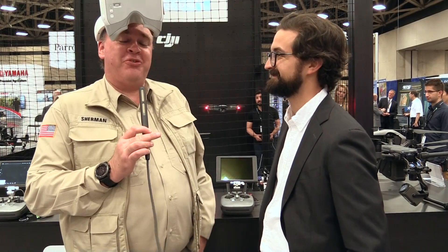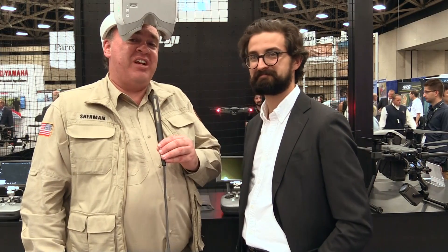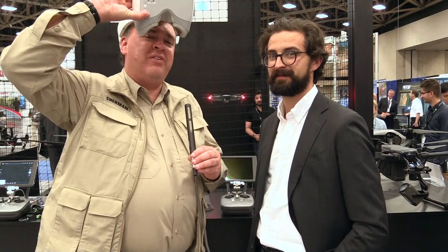All right, we will certainly be staying tuned for that. From AUVSI Exponential 2017, this is the Roswell Flight Test Crew signing off — and I'm going to play with these for another minute if that's okay.